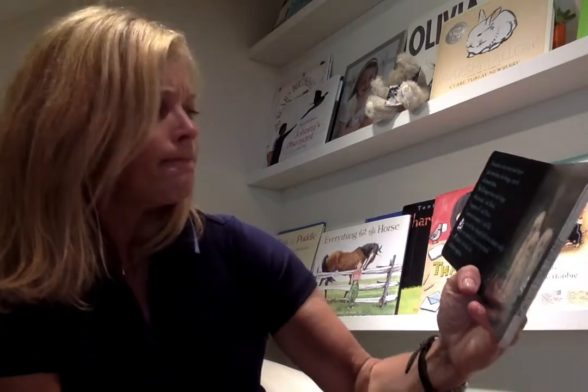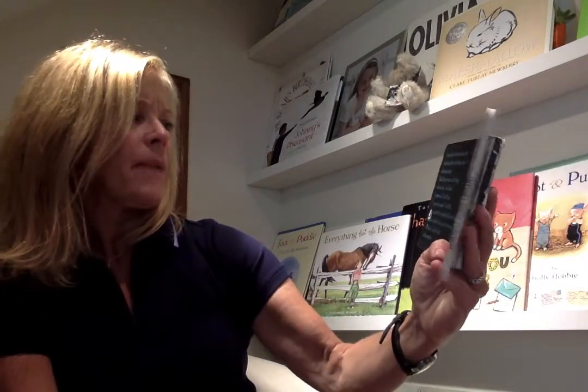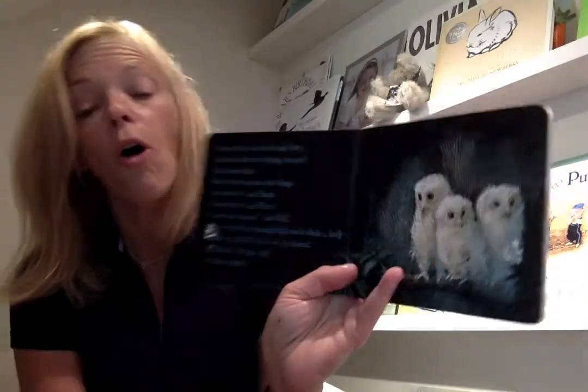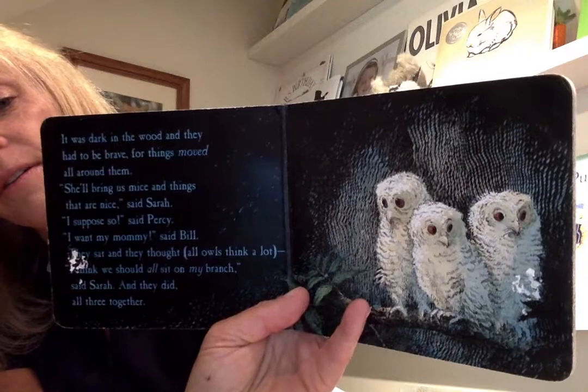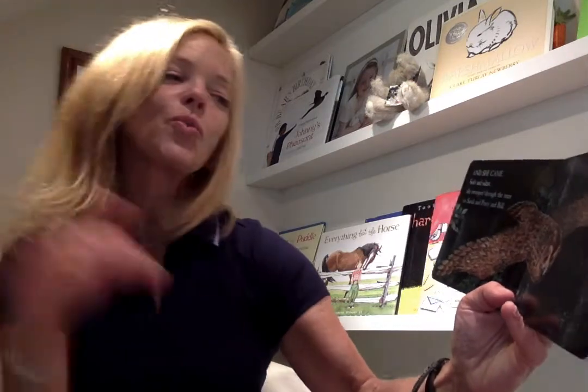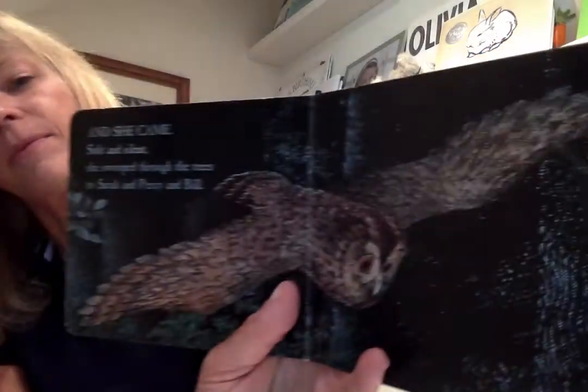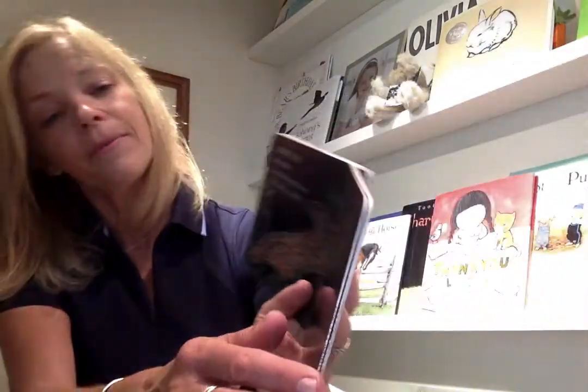They sat and they thought, because all owls think a lot. "Maybe we should all sit on the branch," said Sarah. And they did — all three together. And she came, soft and silent, and she swooped through the trees to Sarah, Piercy, and Bill. "Mommy!" they cried, and they flapped and they danced and they bounced up and down on their branch.